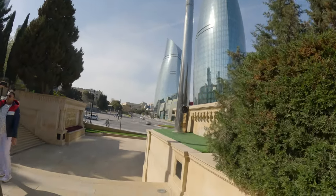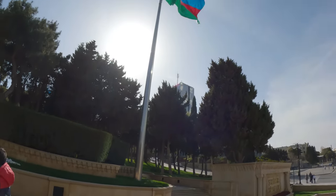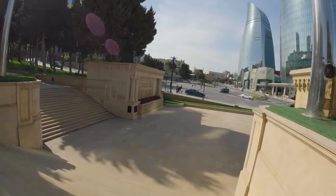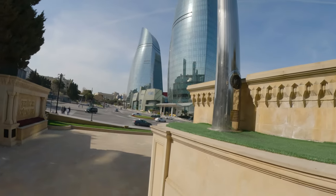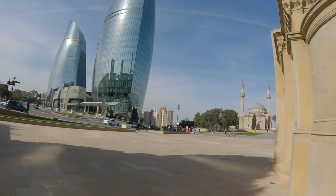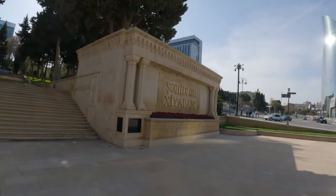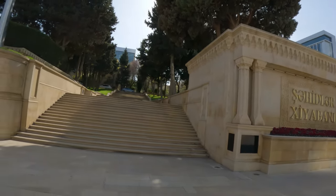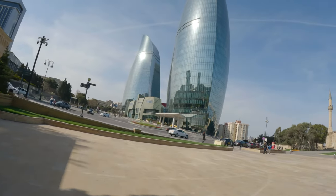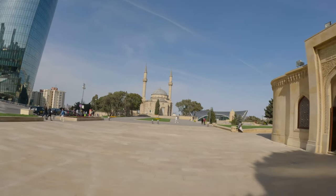Here are the cars, and it's right in front of the fight — right here. And then the Flame Towers again. Let's look around.